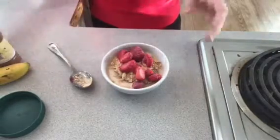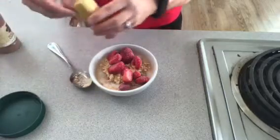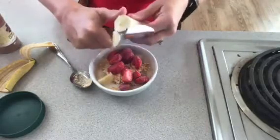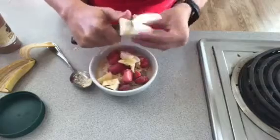Looking good! Then I have half a banana — I just slice that in there. As you can see, this ends up being a pretty full breakfast.